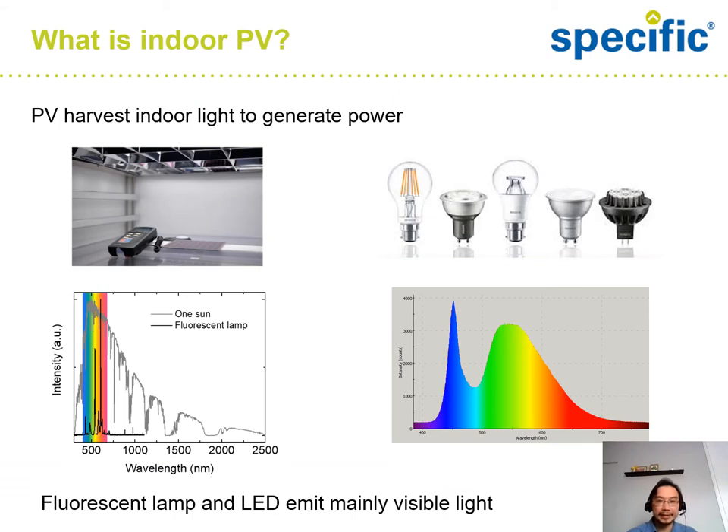So first of all, what is indoor photovoltaic PV? It's very simple. Basically, it's a PV which uses indoor light to generate power. The two typical indoor light sources include a fluorescent lamp and white LED. You can see the light spectrum from a fluorescent lamp and from white LED — the main emission is in the visible, which is quite different to the typical AM 1.5G spectrum.